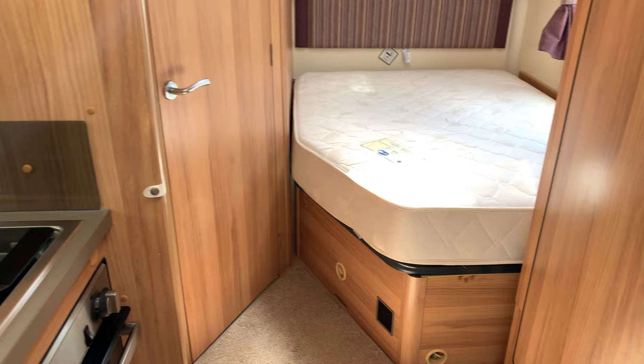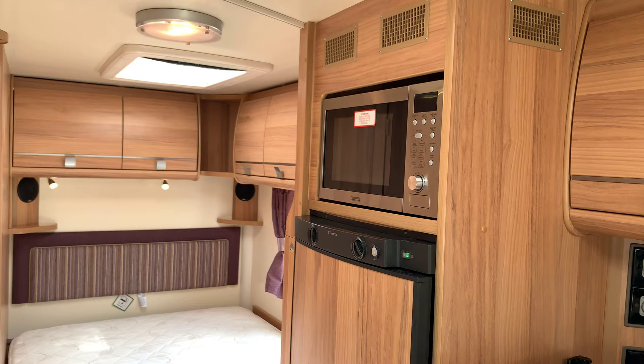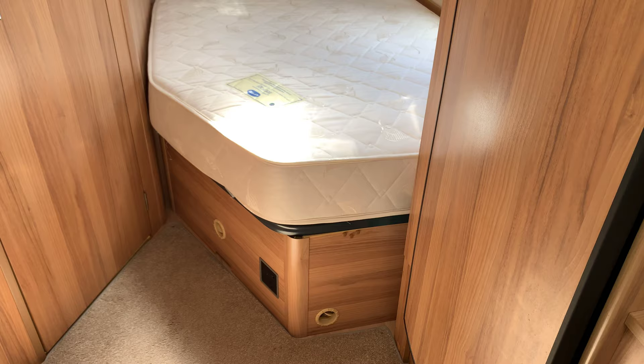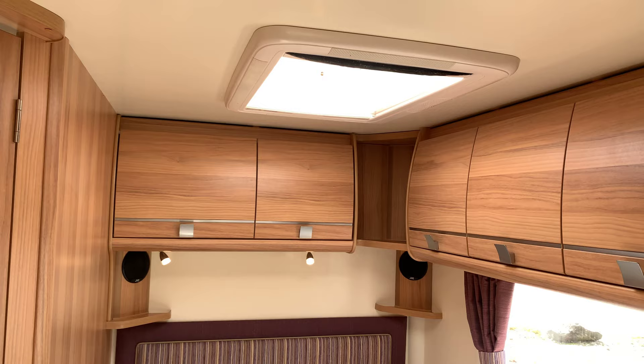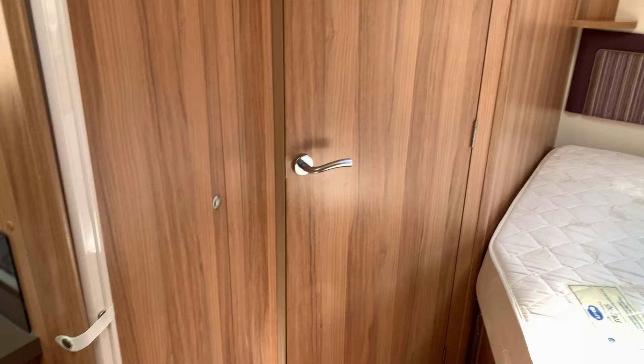Continuing from the kitchen we do have a nice large 117 litre tall fridge with a microwave oven above. In the rear, as mentioned earlier, it has the French double bed. Storage above and it also comes up on gas struts so you can access it from inside, with storage all the way through the bed. It does also have the top partitioning blinds so you can separate the bedroom or the changing room. We then have a full length wardrobe with lots of space in there.